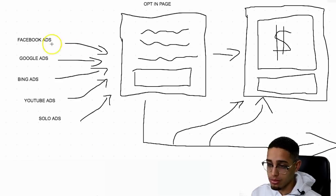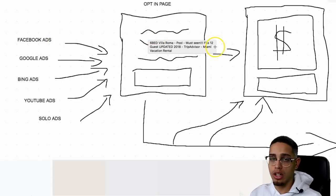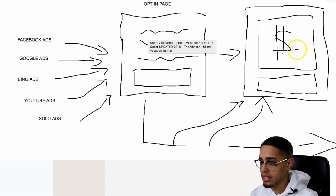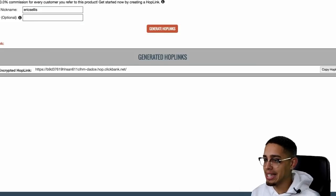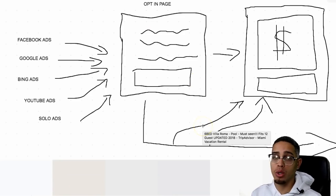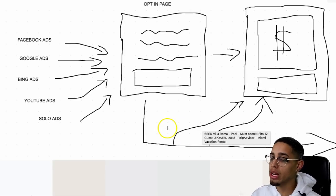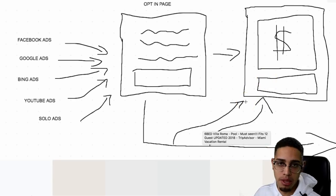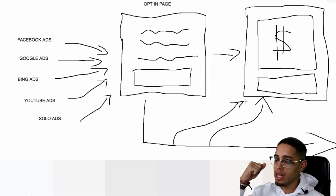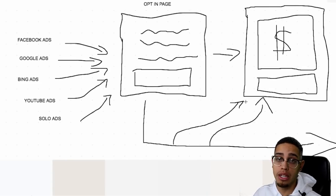Then people are going to go ahead — traffic is going to go to the opt-in funnel. They're going to put in their email, which gets them on my email list. Then they're going to see this page — CB Passive Income, or whatever my affiliate offer is. Then last but not least, we're going to follow up. The fortune is in the follow-up — that's where email marketing comes into play. The people who do not buy, we're going to redirect them back to that page and hammer them with emails.